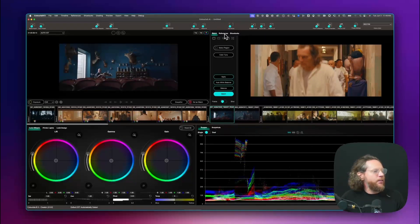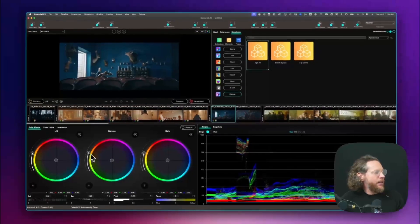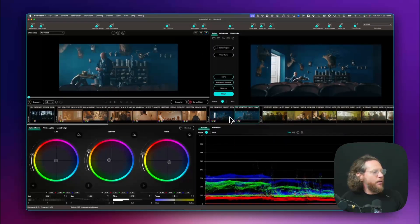Here I'll apply the show look again, open it a little bit like this, set it as a match, and then go and match this scene. So these two shots are now matching.